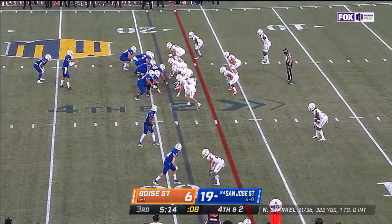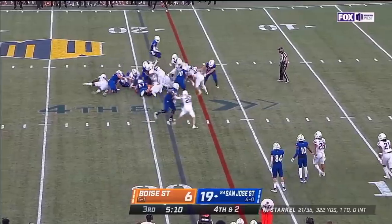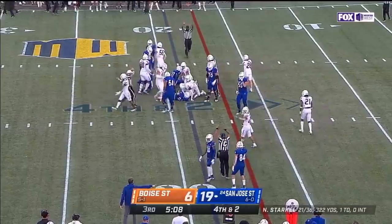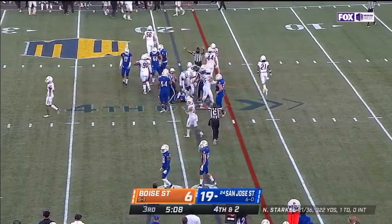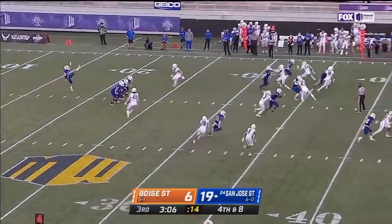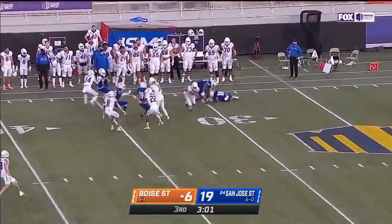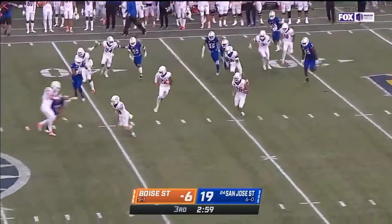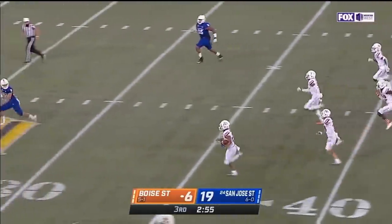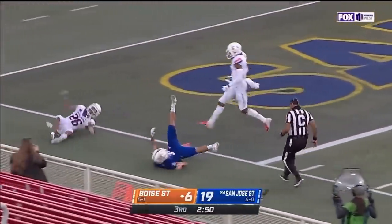Boise is in the backfield — fourth and two, huge call here. They go inside — Boise State steps in. Mark this play down, it could be a huge turning point. After the exchange of punts, decent field position. Look out, here comes Avery Williams — his specialty — the best in the country. He can light it up, one man to beat — this is no problem — touchdown.